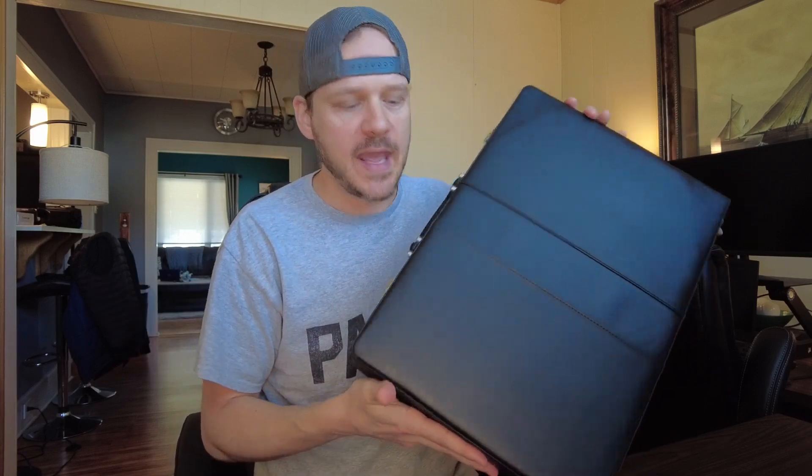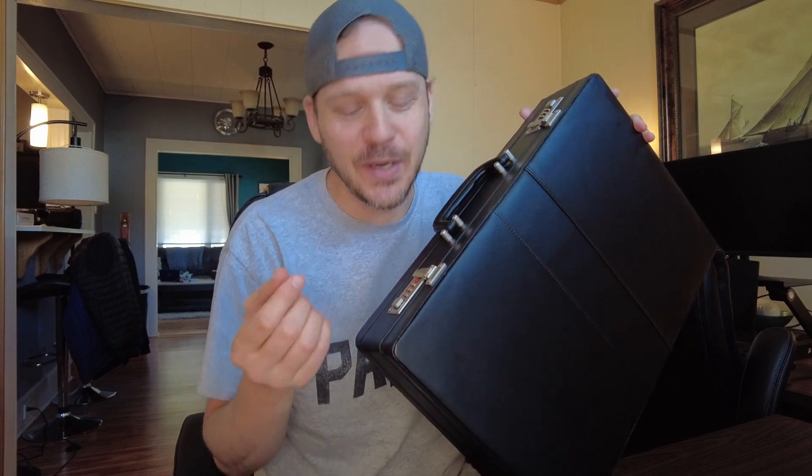I found this briefcase on Amazon and it's absolutely perfect. I'm almost upset that I'm giving it away as a gift because this thing is actually really, really nice.